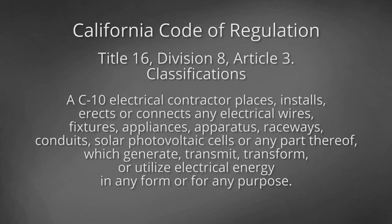A C10 electrical contractor places, installs, erects, or connects any electrical wires, fixtures, appliances, apparatus, raceways, conduits, solar photovoltaic cells, or any part thereof, which generate, transmit, transform, or utilize electrical energy in any form or for any purpose.